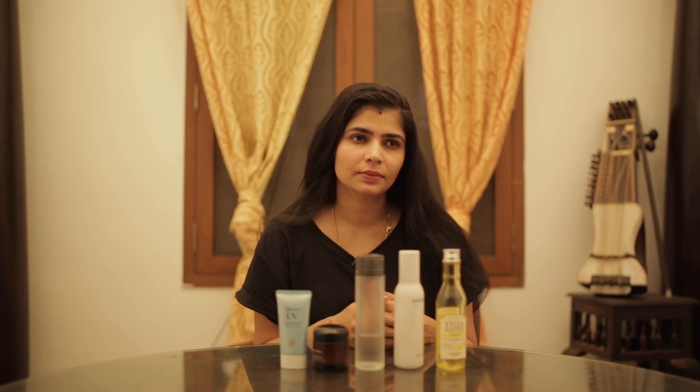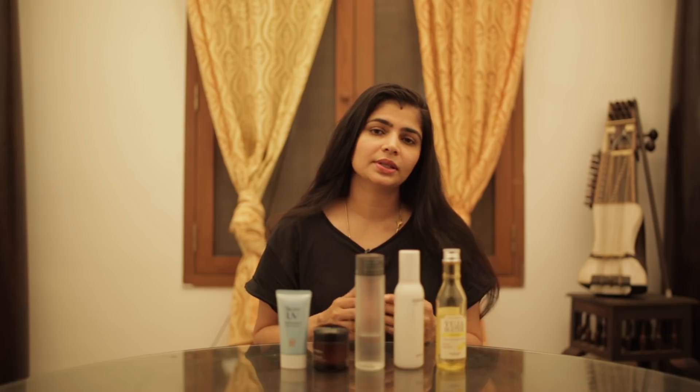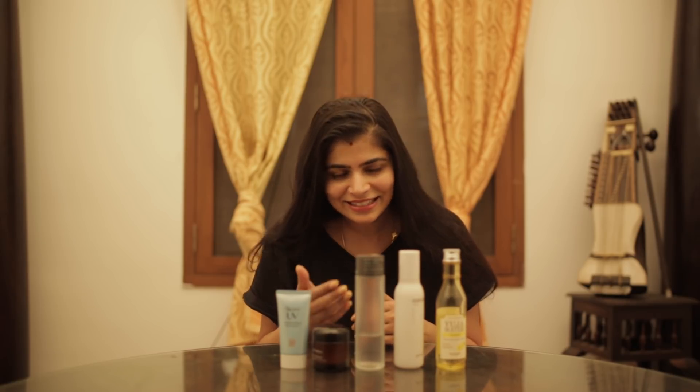These are my toners. As I had explained in the previous video, I talked about the 7-skin method, which is the process of layering different toners on your skin so that there is maximum hydration, and then you can just wear your sunscreen and go.